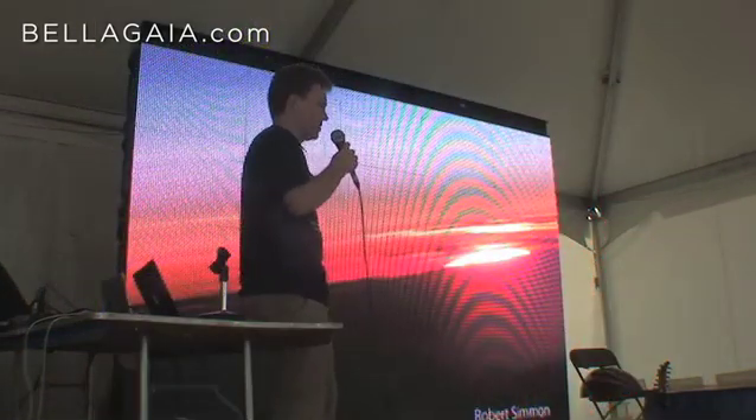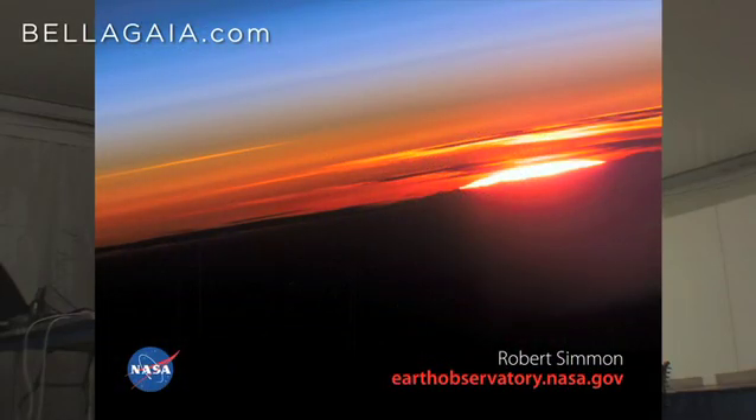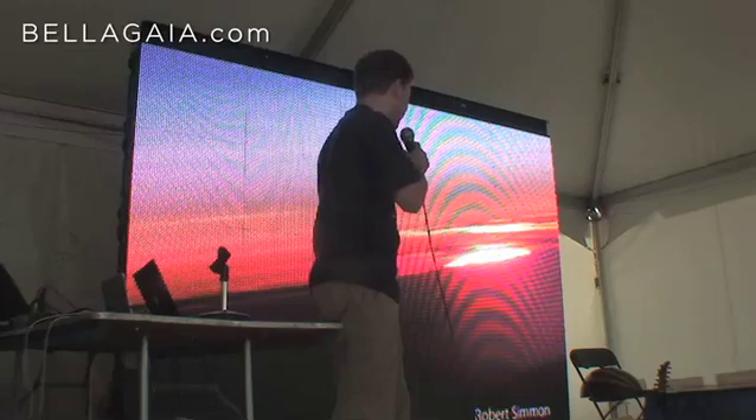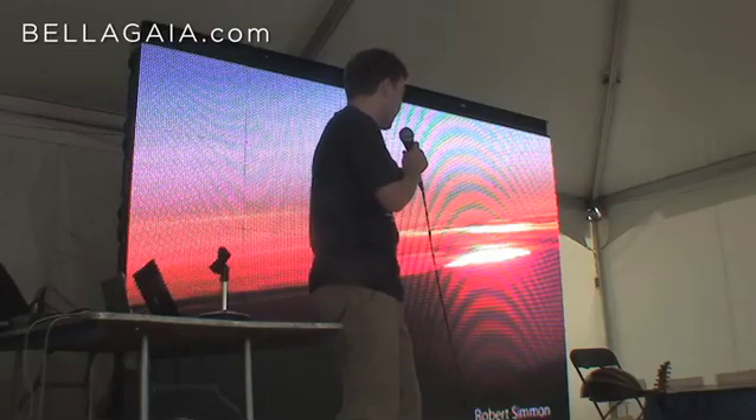This is another perspective — a photograph from the International Space Station of either a sunrise or a sunset. If you'd like more information, earthobservatory.nasa.gov — we publish a new image every day and feature articles once a month or so. Hopefully you can learn a little bit about our planet.